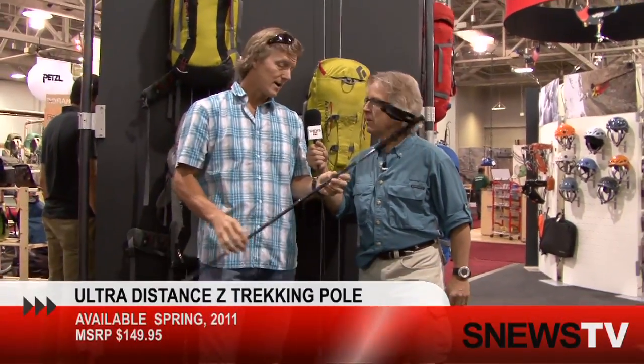I'm getting ready to go on a trip. What I have here is the Z trekking pole — super lightweight, fast to deploy, carbon fiber, 260 grams, 150 bucks. How light is that? Oh my goodness — 260 grams, your knees will thank you.